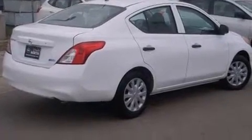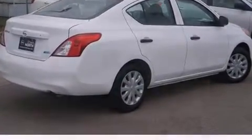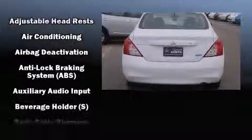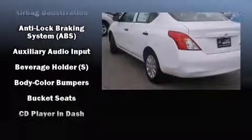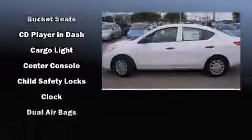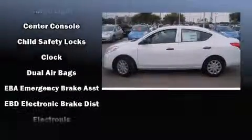Nissan infused the interior with top-shelf amenities such as a tachometer, a trip computer, and much more. Enjoy your favorite music via the stereo system, which includes a CD player with AM-FM radio and two speakers, providing excellent sound throughout the cabin.